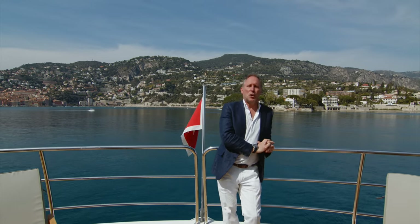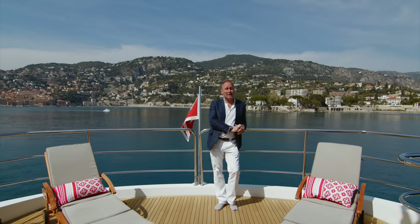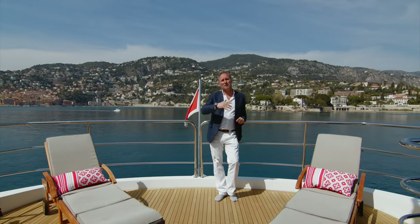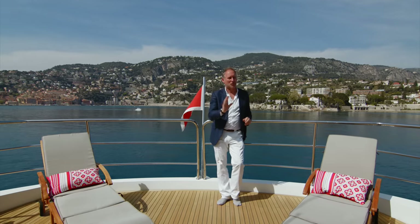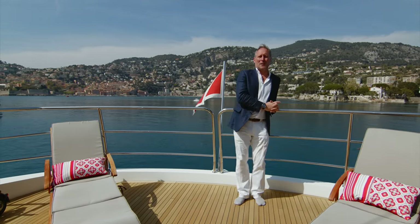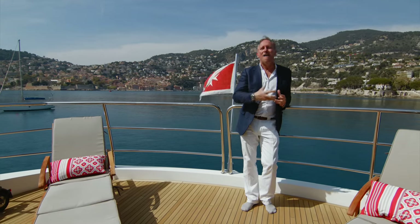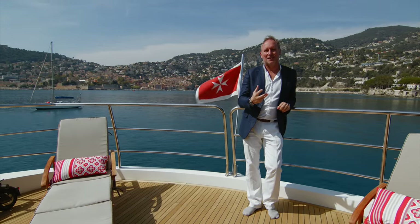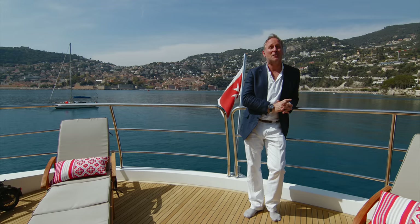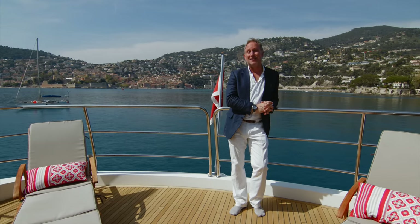Never in the field of human yacht building has there been so much demand for so many yachts with so few yacht builders. Well, actually, the part about a few yacht builders is not really true. There are lots of yacht builders out there, but one British brand represents the RAF of nautical excellence, building yachts that Churchill himself would be proud of. And that, of course, is Sunseeker.